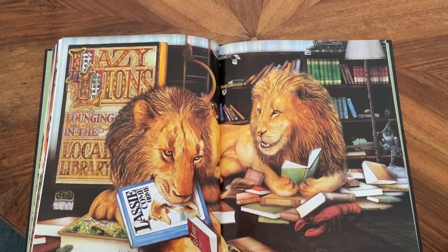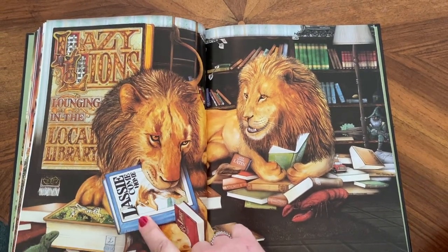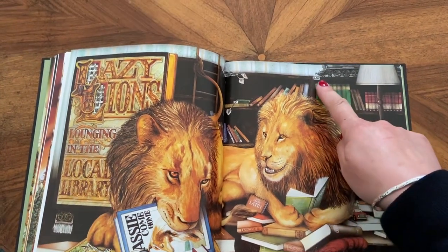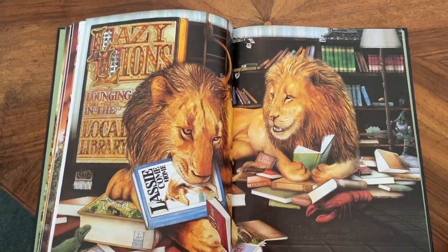Lazy lions lounging in the local library. Look, this one's eating a book called Lassie — Lassie's the dog's name. There's a law section in the library, there's a locomotive, a lamp, a lizard.